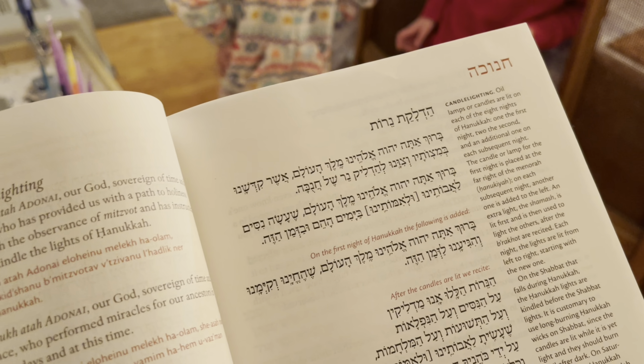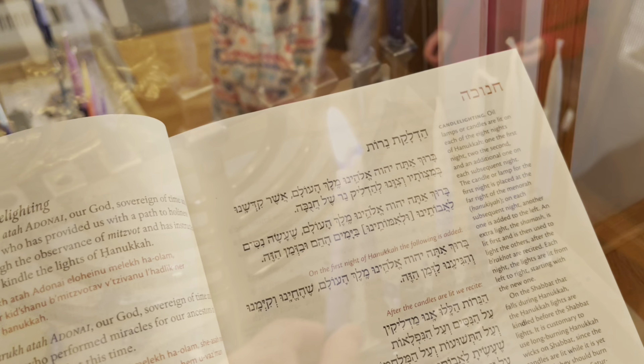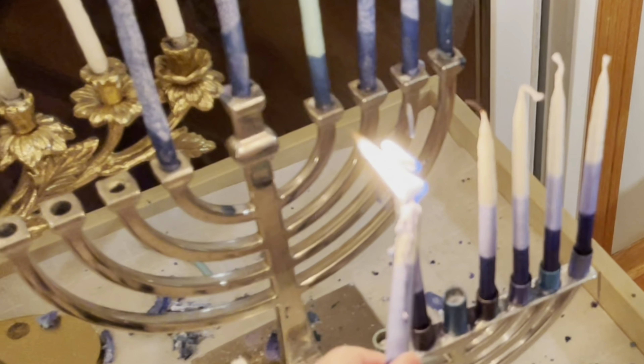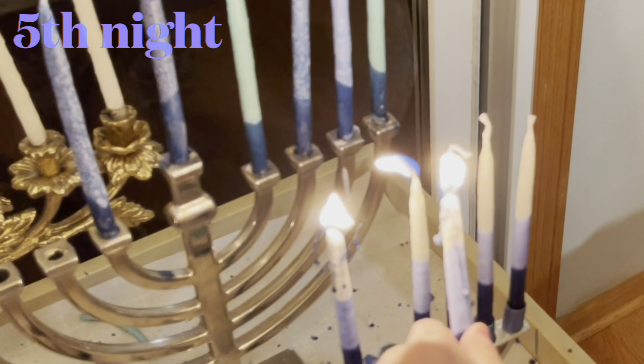And here we are lighting our — well, whatever day it is — one, two, three, four, five — fifth day of Hanukkah.